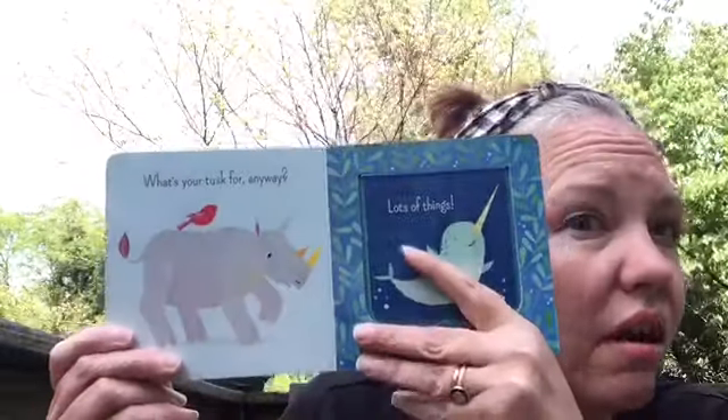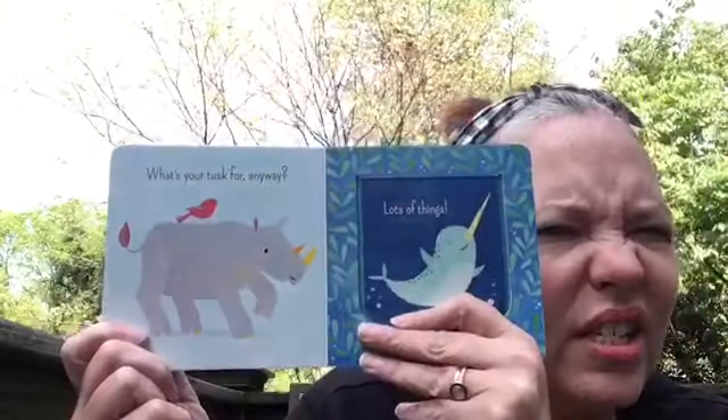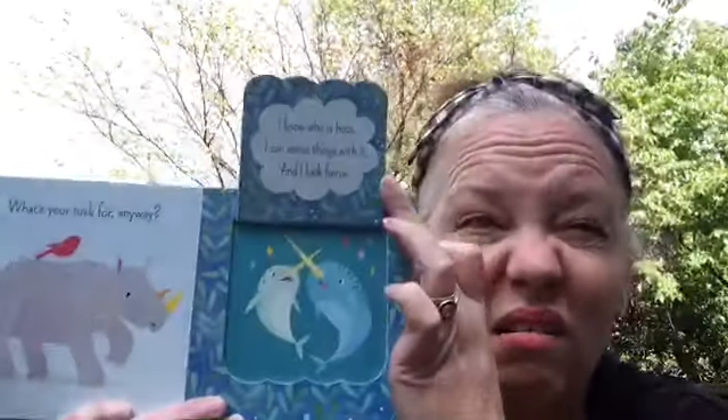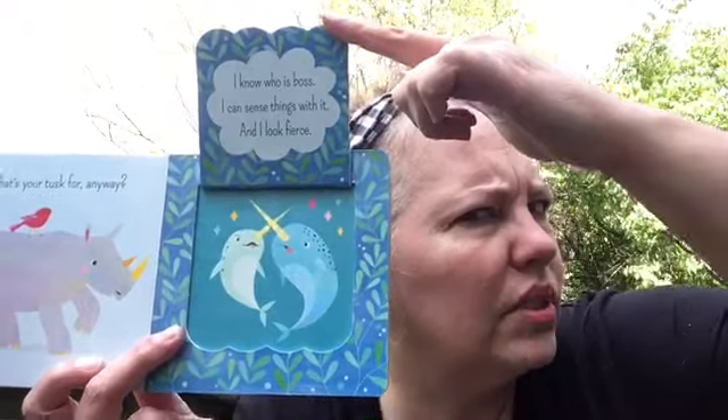That long tooth is called a tusk. And this cool rhino, who has horns, says, 'What's your tusk for anyways?' This happy little narwhal says, 'For lots of things. I know who is boss. I can sense things with it. And I look fierce.' It makes them look big and strong — maybe other sea creatures stay away from them.